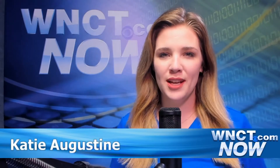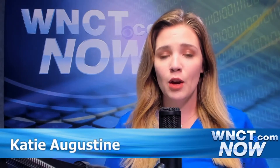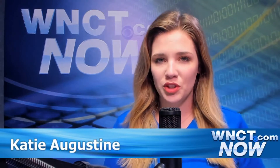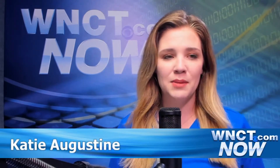Hello, Katie Augustine here in the WNCT Now digital studio. Today I'm here to talk to you guys about the ECU Dental School of Medicine. What started off this morning as a story about them being recognized as an Apple Distinguished School actually turned into something very different than what I expected, but I am going to talk about the Apple Distinguished Program Award first.